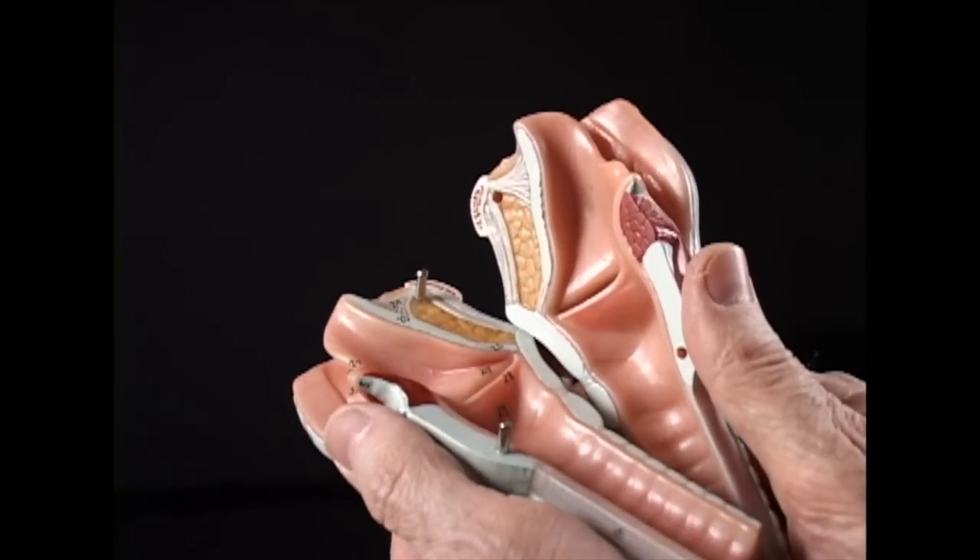Now inside the larynx are the vocal folds. Here you see them — one there and one there. They are like a pair of lips except that instead of functioning like my lips here, they function side to side. They pinch together to make sound and open in the back, almost as though there's a hinge here in the front, in order to breathe.